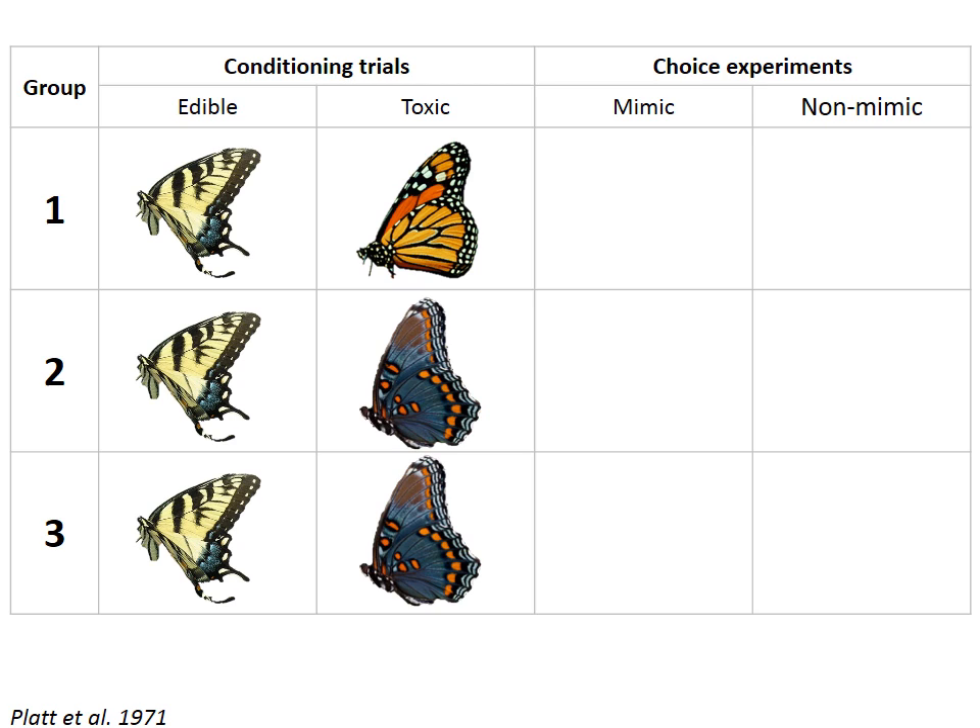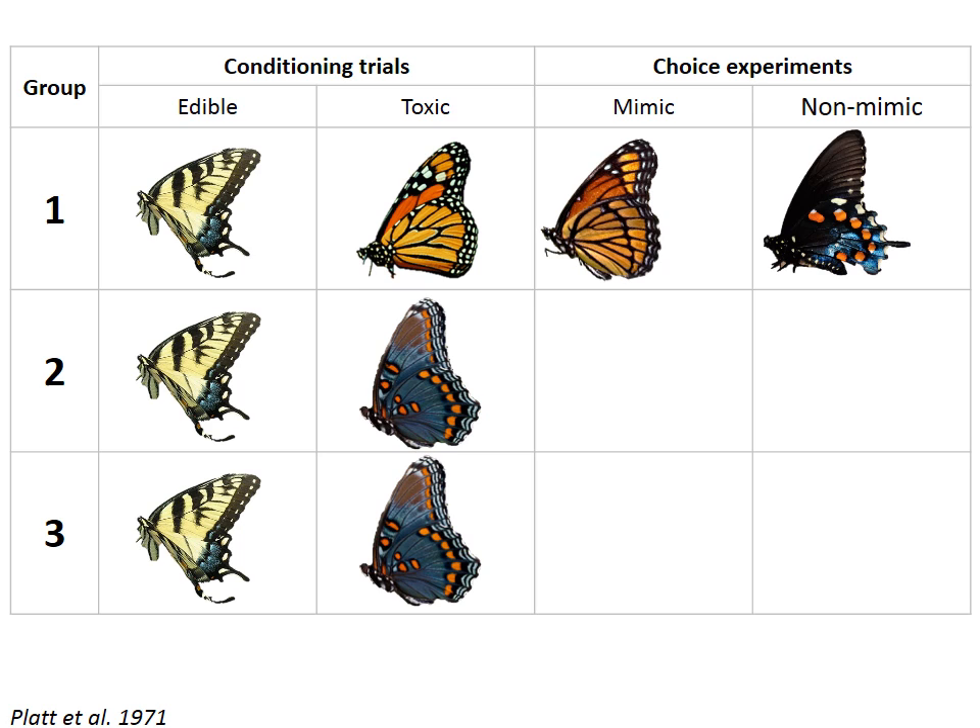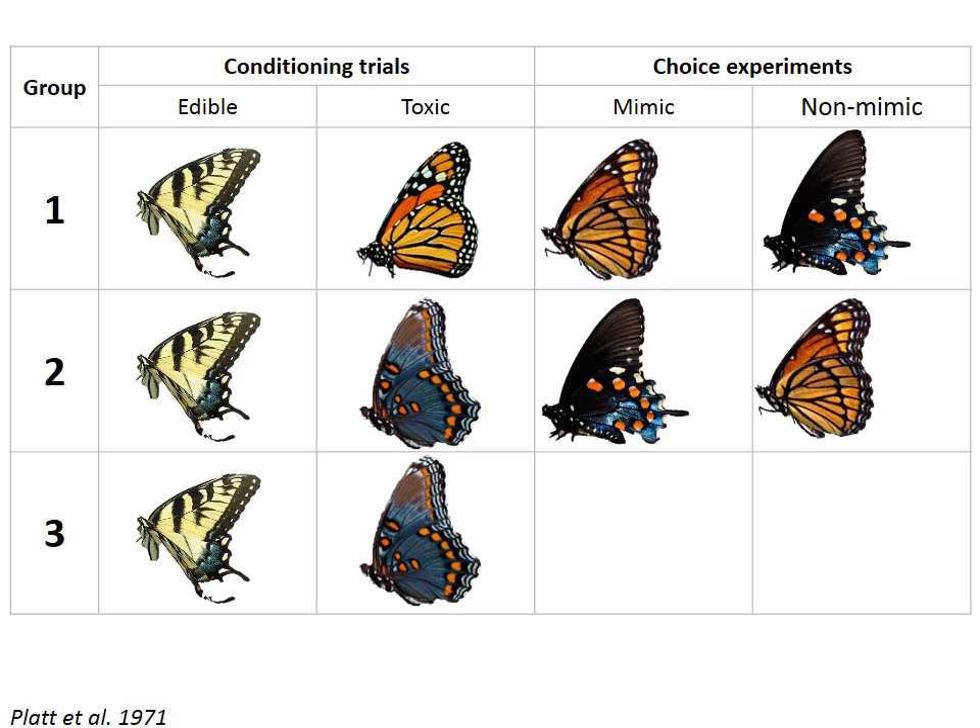Choice experiments followed the conditioning trials. Group 1 birds were simultaneously given a choice of either a viceroy butterfly, which mimics the monarch, or a red-spotted purple butterfly, which was not a mimic of any species that the birds encountered in the conditioning trials. However, this species is a mimic of the pipevine. Group 2 was presented with the exact same options, but in this case the red-spotted purple was classified as the mimic because these birds encountered the pipevine in their conditioning trials. The researchers then monitored the number of bird attacks on each species of butterfly. In Group 1, the viceroy did not get a single attack from any of the birds. However, 88% of the birds attacked the red-spotted purple butterfly. Note that these don't add up to 100% because not all of the birds attacked. Group 2 showed the exact opposite trend, with the viceroy recruiting more than twice as many attacks as the red-spotted purple. So in both groups, the birds tended to avoid the mimics of the toxic species that they had previously been exposed to.